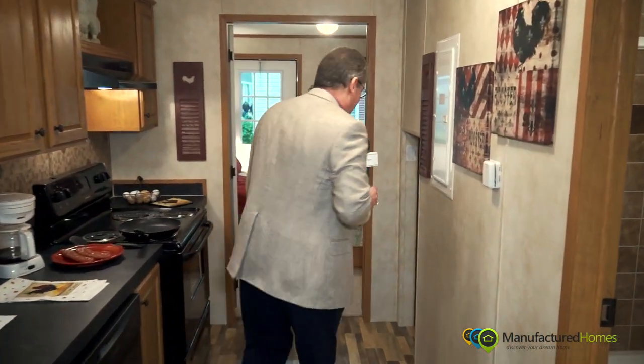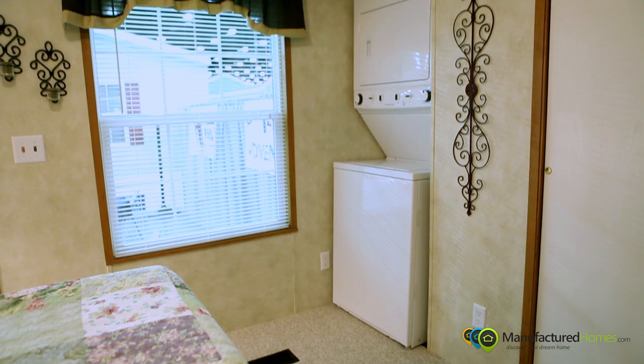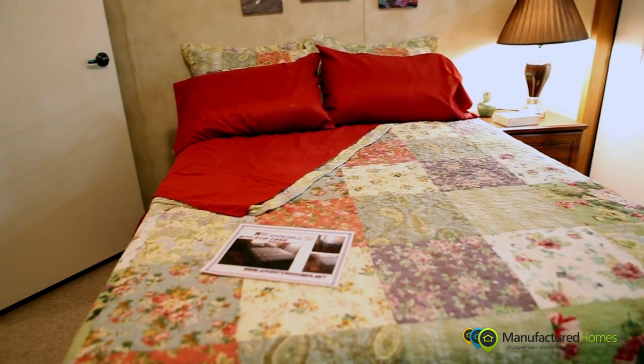As you walk back to the bedroom, it's built for the ultimate in efficiency. We have a stackable washer and dryer, closet, shelving, and a wardrobe bed — all designed so that anyone living here has everything they need within the room.